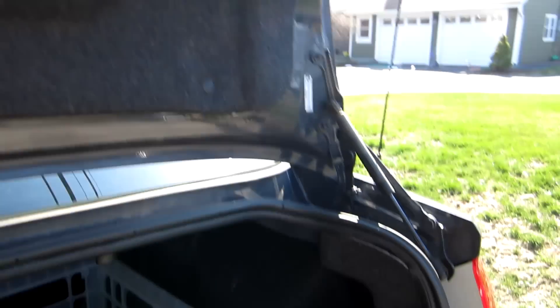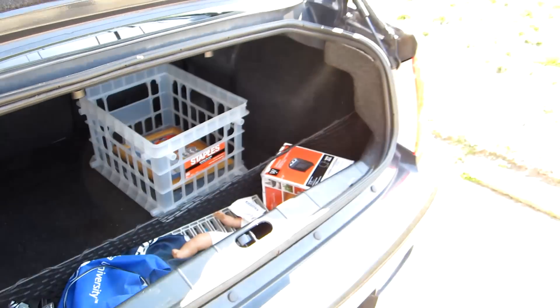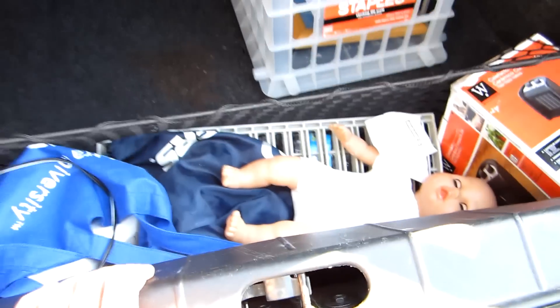The trunk space is pretty good — you have trunk struts, a deep well, and a short opening. Down there you have 60-40 split seating. There's also the Pioneer subwoofer, and below that you have a spare tire and all that stuff.